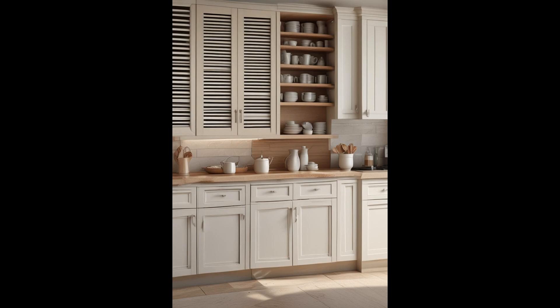Louvered kitchen cabinets bring a distinct architectural charm, making them an ideal choice for homeowners seeking to infuse their kitchens with texture and visual complexity. Their horizontal wooden slats provide an impeccable blend of functionality and aesthetics, allowing for ventilation while offering a glimpse of the cabinets' contents without fully exposing them. Perfectly suited for coastal or beach-themed kitchens, louvered cabinets echo the casual, breezy vibe of seaside living. When paired with light, airy color palettes and natural materials like rattan or jute, they can transform a kitchen into a serene coastal retreat.